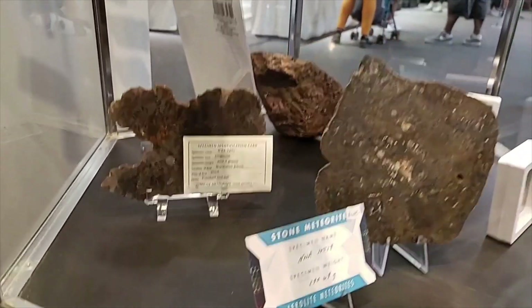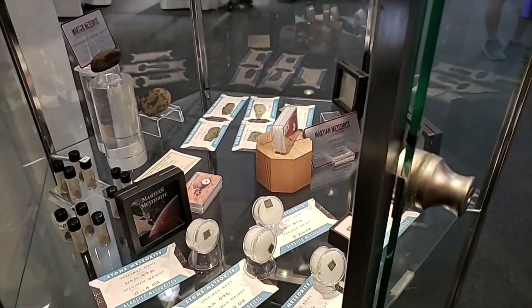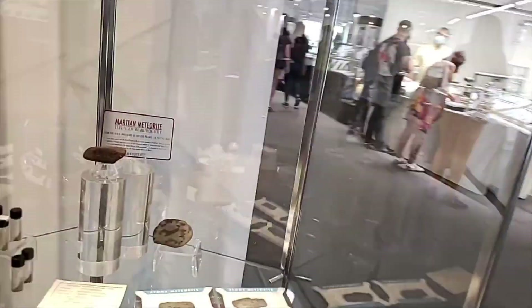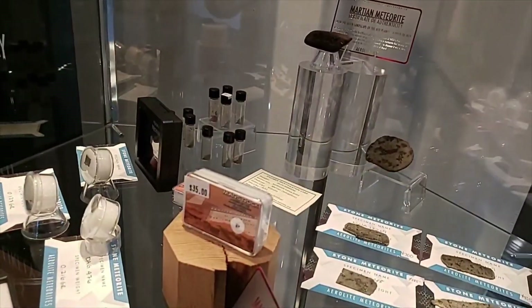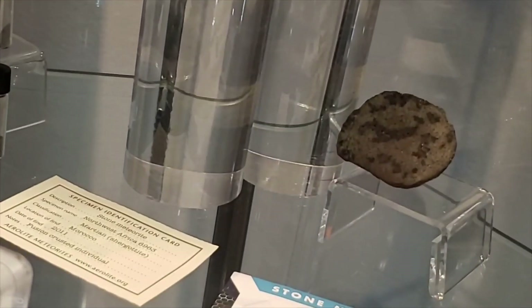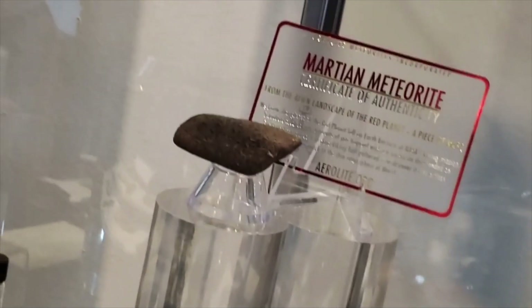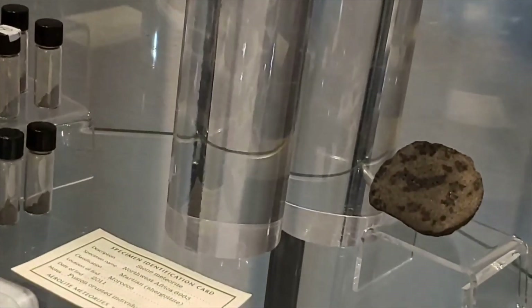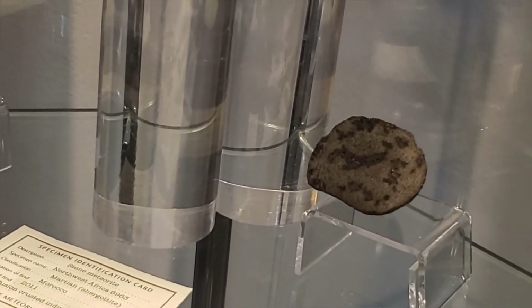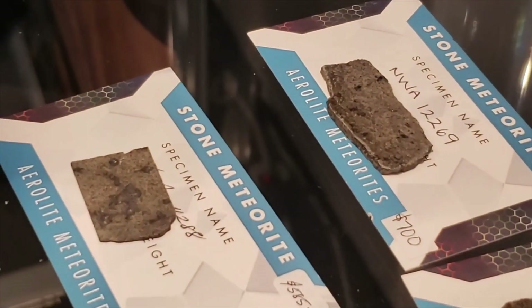The pricing on the Moldavite and Libyan Desert Glass — the Moldavite is just going outrageous, ridiculously expensive compared to previous years, I should say. Look at this Mars down here, see if I can get a good angle at it. So there are some slices of Mars here, I believe.